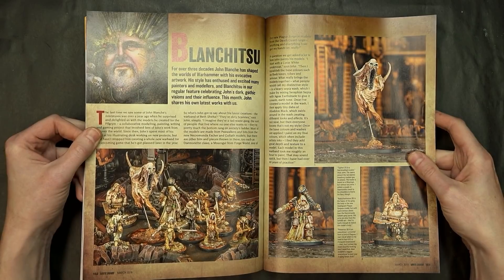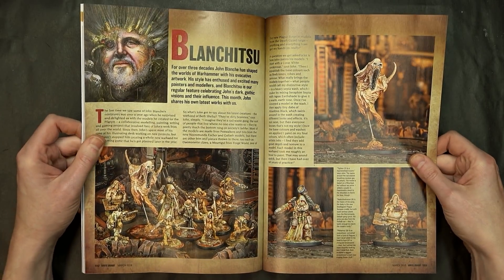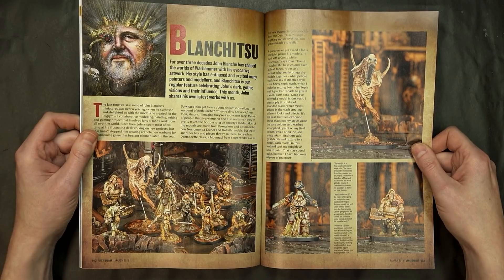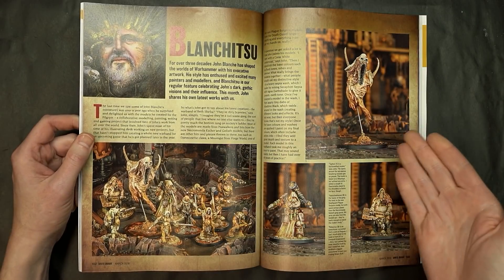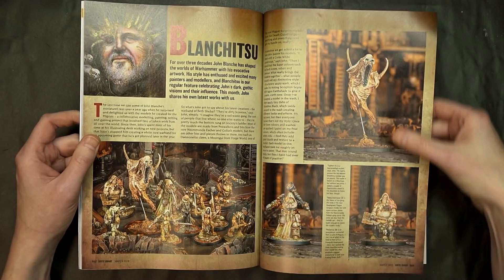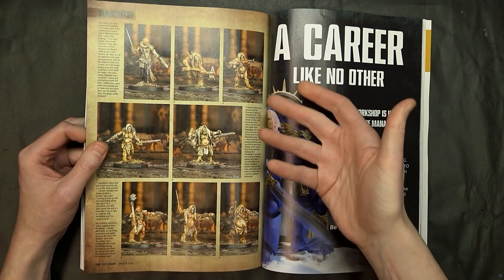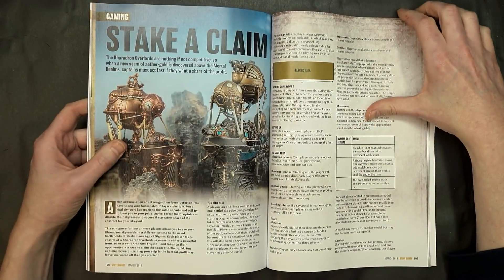Blanchitsu — John Blanche coming in hot with some of his own creations here. Reading through the article, one of the things that will strike home with a lot of conversionists is that John mentions he spends more time converting and putting assemblies together than he does painting. John's an artist and illustrator who's been coming up with themes and storyboards for 30 years with Warhammer. It's really cool to see where he's more on the creative side — he takes more passion in building and converting models, which a lot of folks out there can relate to.